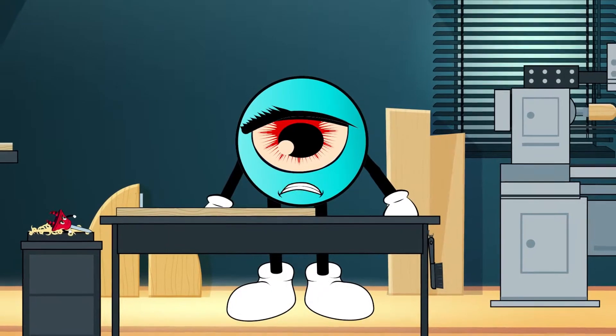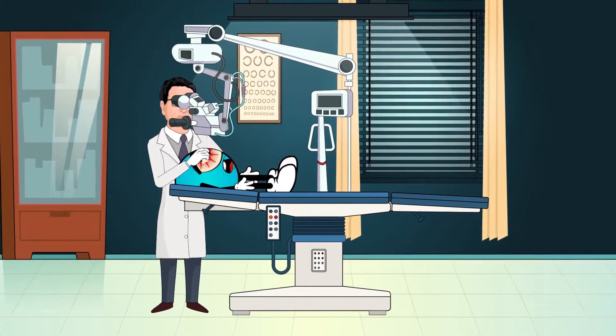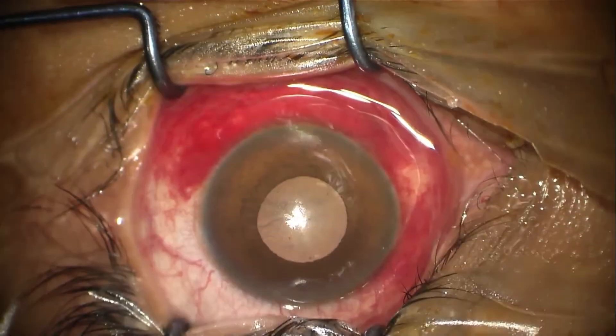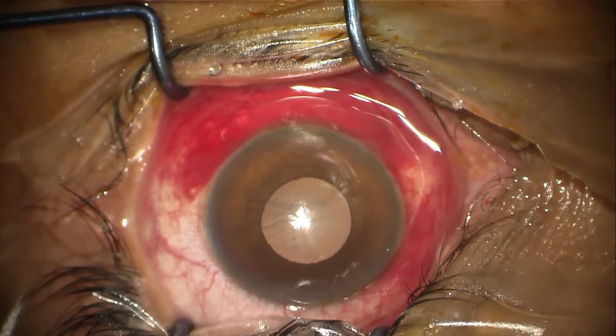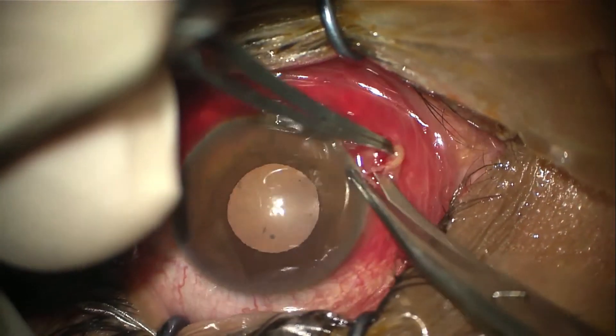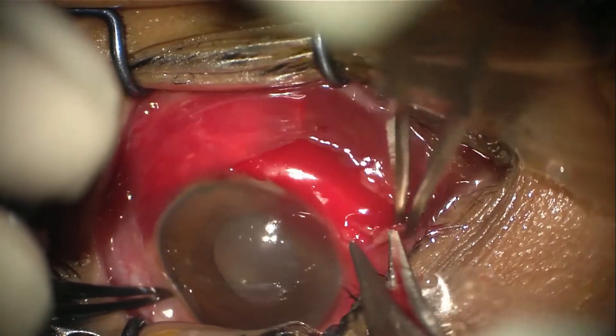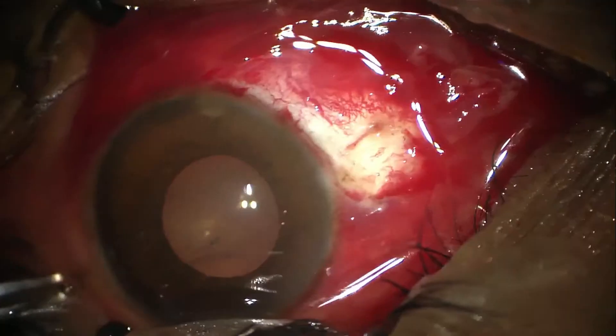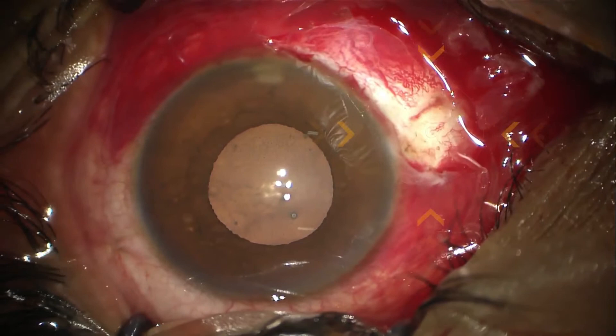I gotta go see my eye doctor. Now, where is the inlet that nasty thief made to steal your eyesight? It didn't enter from the cornea — it may have entered from the sclera. Let's elevate the conjunctiva. Yes, here we go — this is the entry.